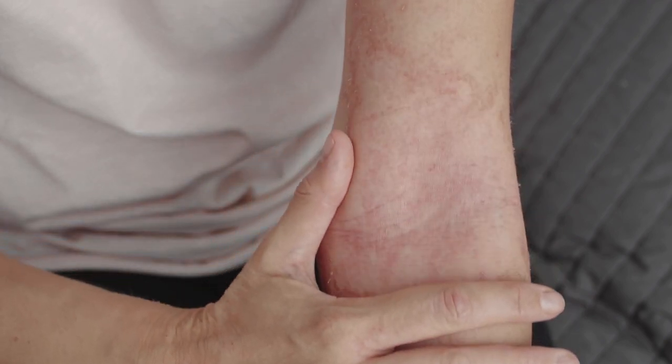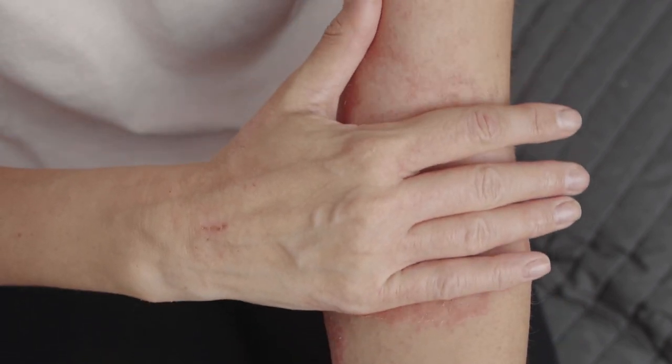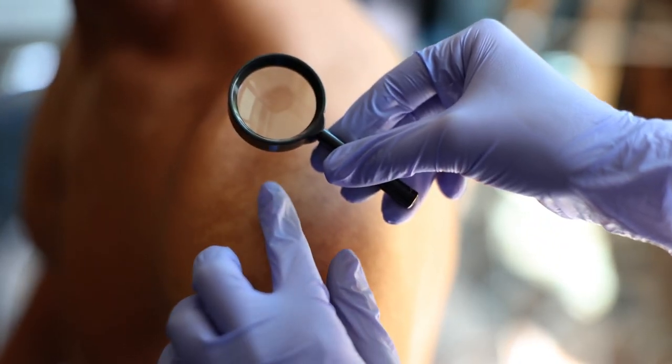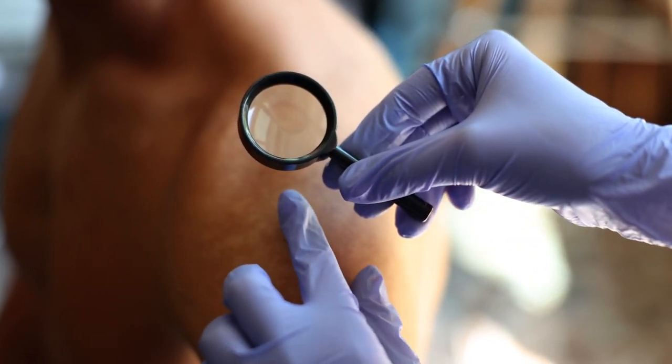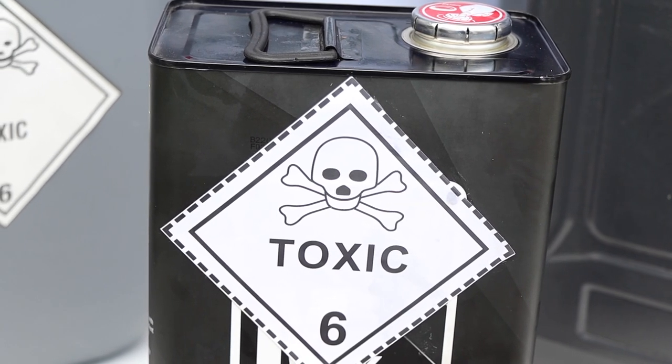Atopic dermatitis: people with this long-term condition are more likely to develop nipple dermatitis. Contact dermatitis: this irritation can be caused by topical agents, clothing, soap, detergents and the use of certain fragrances.